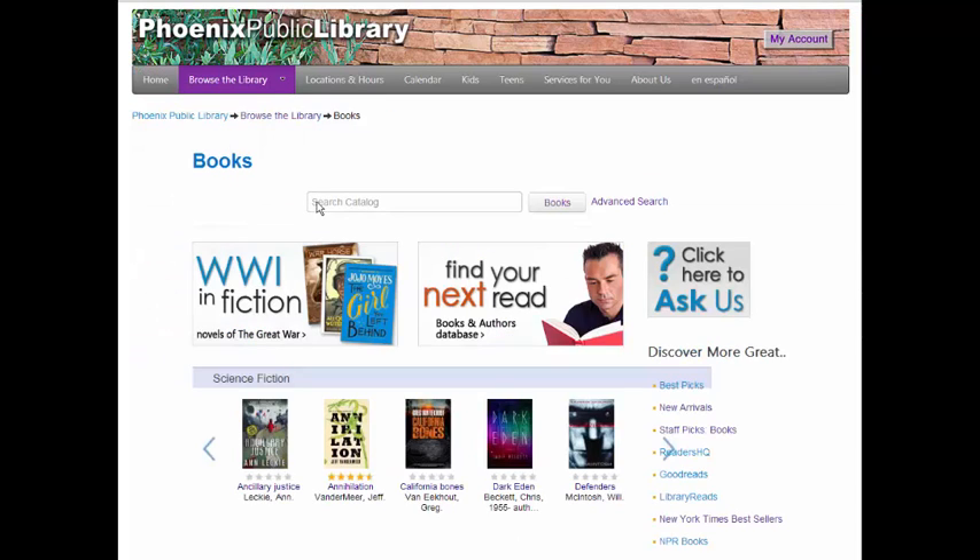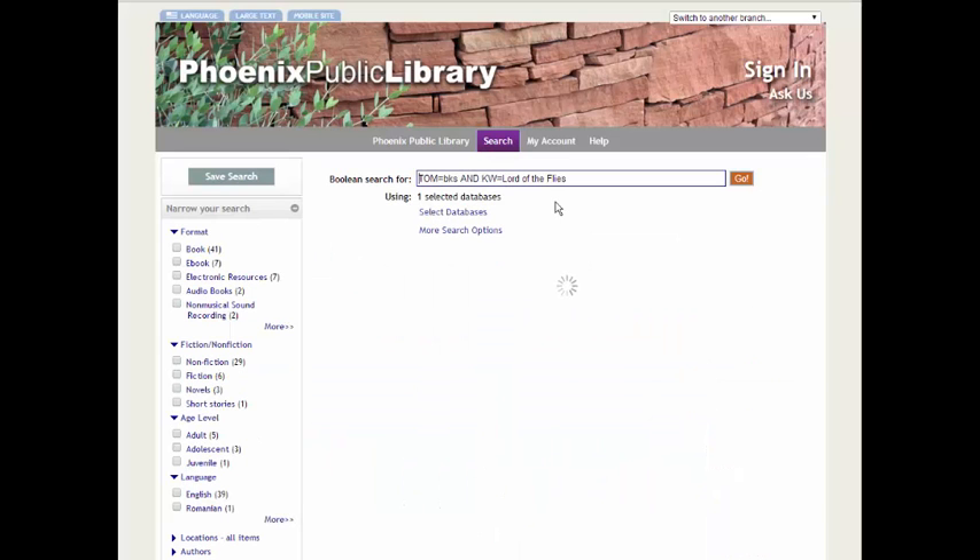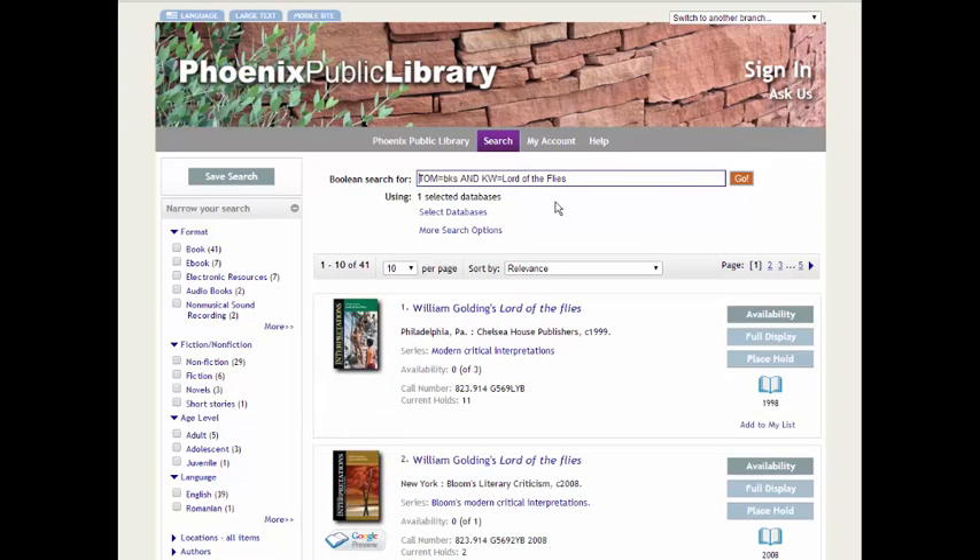The Books search page offers a search box. If you type in a book title, for example Lord of the Flies, and click the Books button, a new page will open with a listing of books that match that search. For more advanced searching, you can put your keywords in the search box, and from the Results page, you can use the options on the left side to narrow it down by Format, Fiction or Nonfiction, Language, Locations, and Authors.